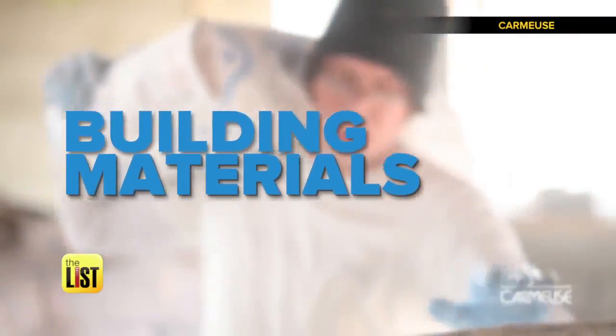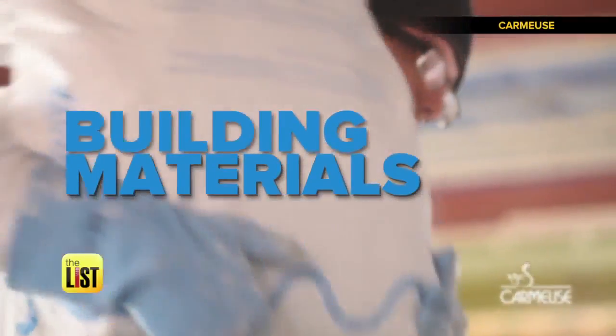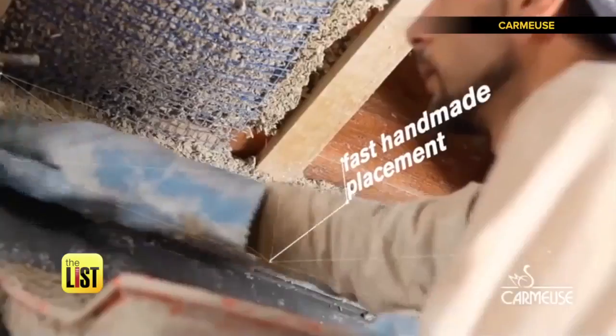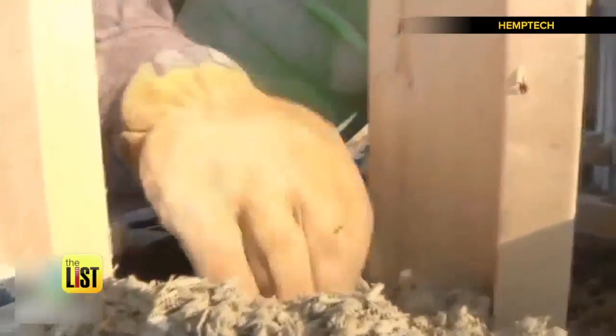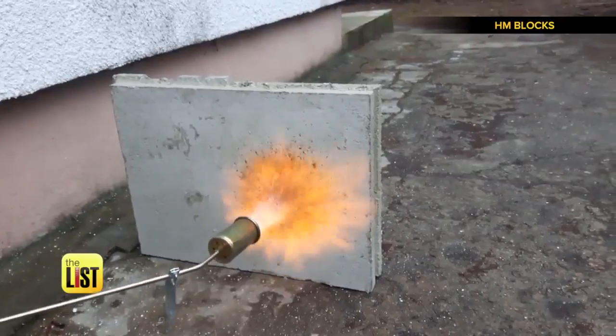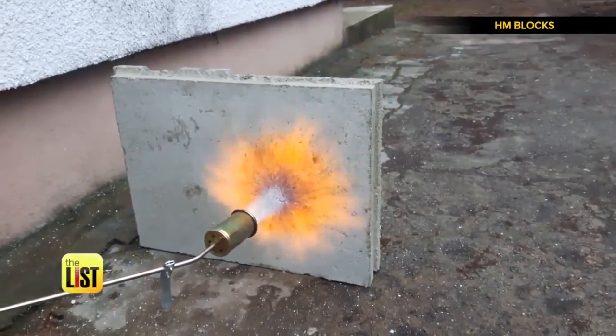First up: building materials. The healthiest building material out there is called hempcrete. Sustainable designer Joni Lane says hempcrete has advantages over traditional fillers. This insulation makes up the entire wall cavity, which is essentially mold resistant and fireproof — as in, you can't set it on fire with a blowtorch fireproof.